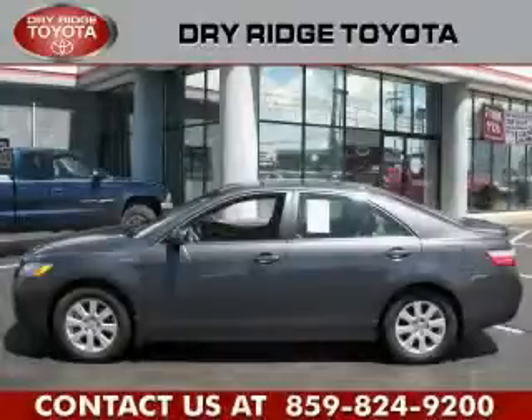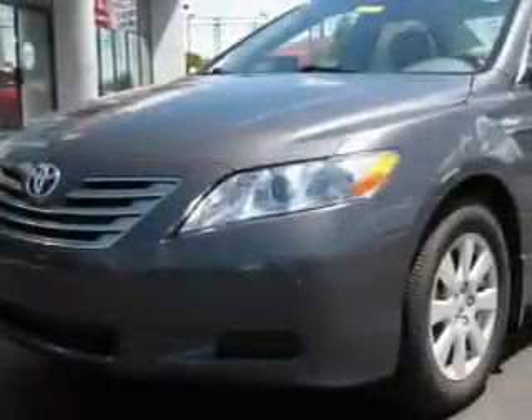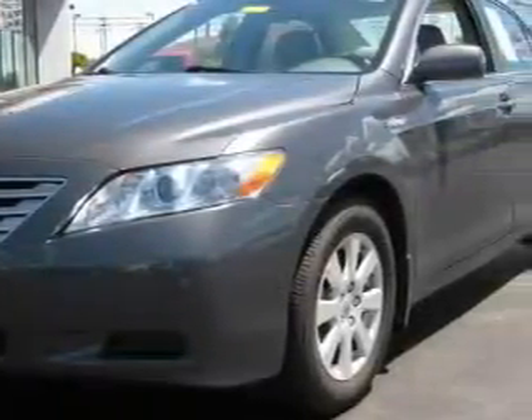This is a certified pre-owned 2009 Toyota Camry Hybrid. It features a 2.4-liter four-cylinder engine and an automatic transmission.